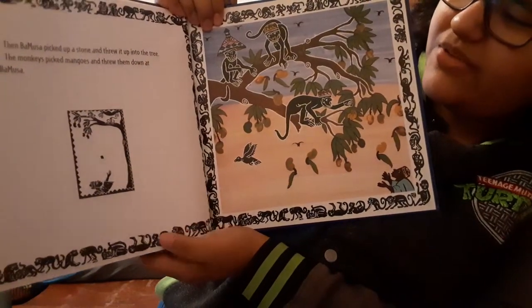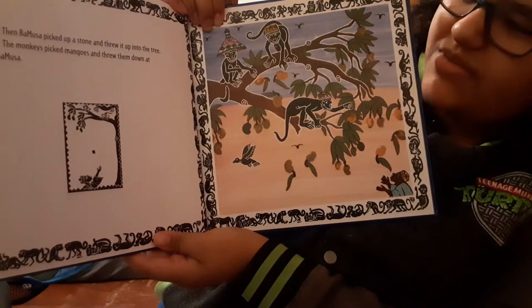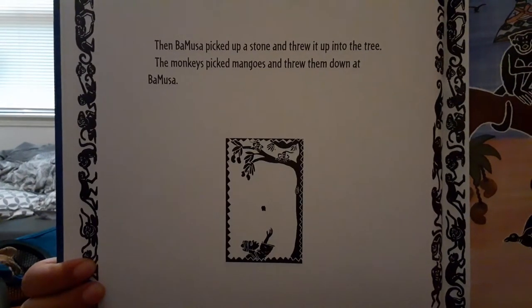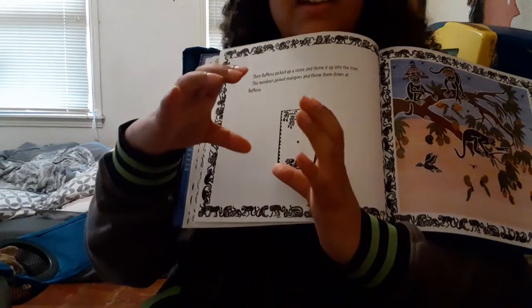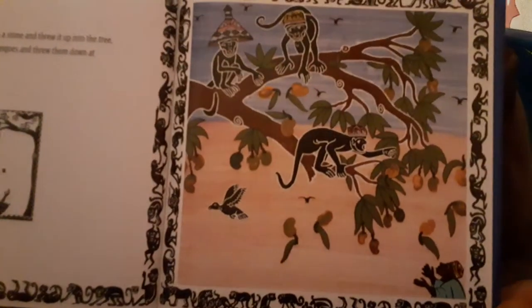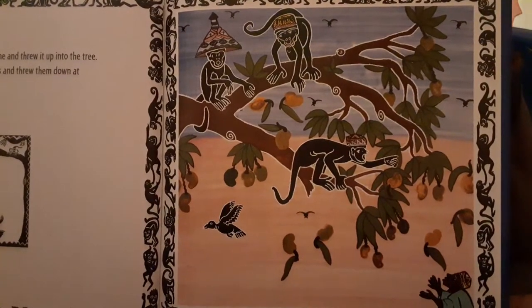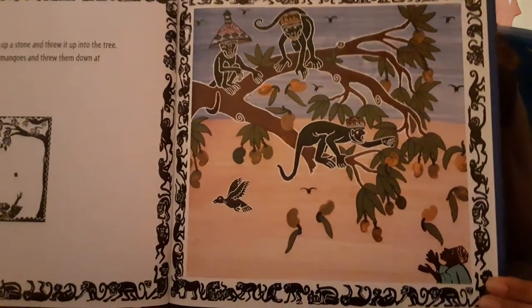Then Bamusa picked up a stone and threw it into the tree. The monkeys picked mangoes and threw them down at Bamusa. Now they're throwing not just the leaves but the mangoes too. If you know what mangoes are, they're like big fruits, about this big. Imagine having that thrown at you by a bunch of monkeys! And here are the monkeys throwing them at him — you can see him in the corner, not looking so happy about that.